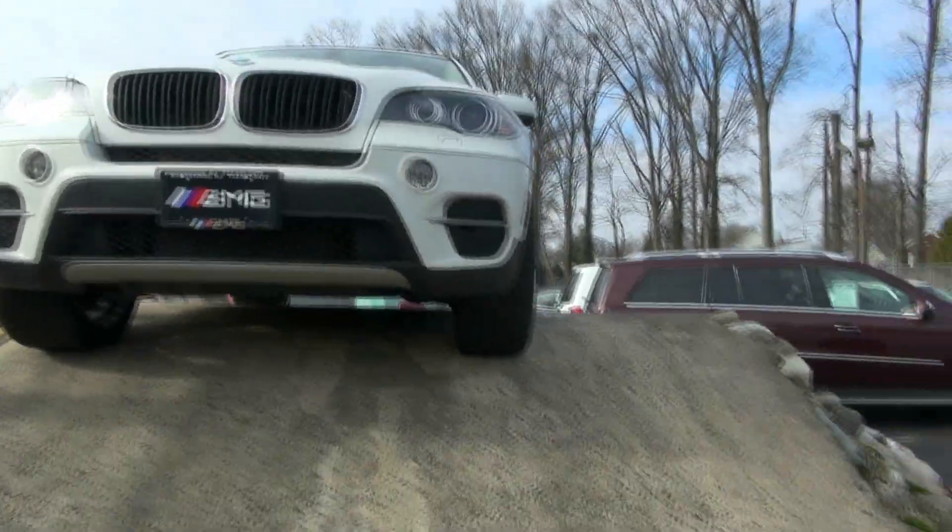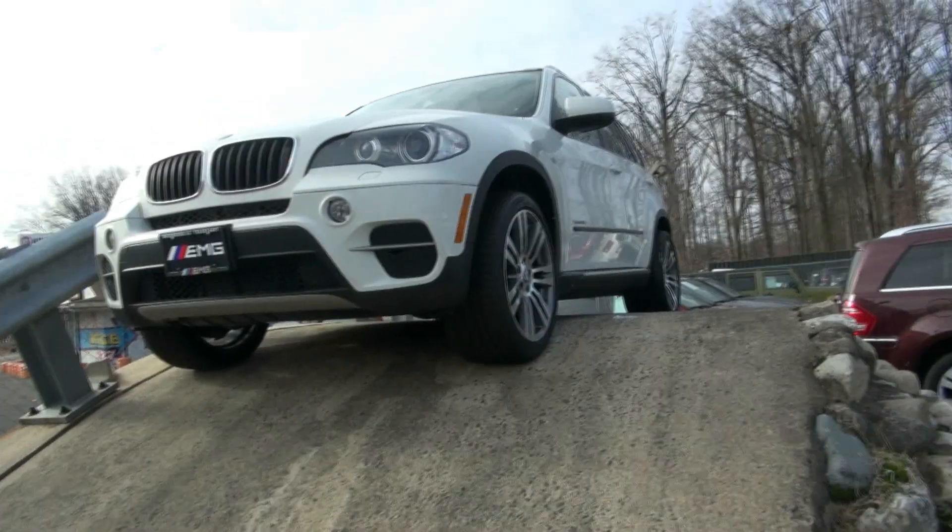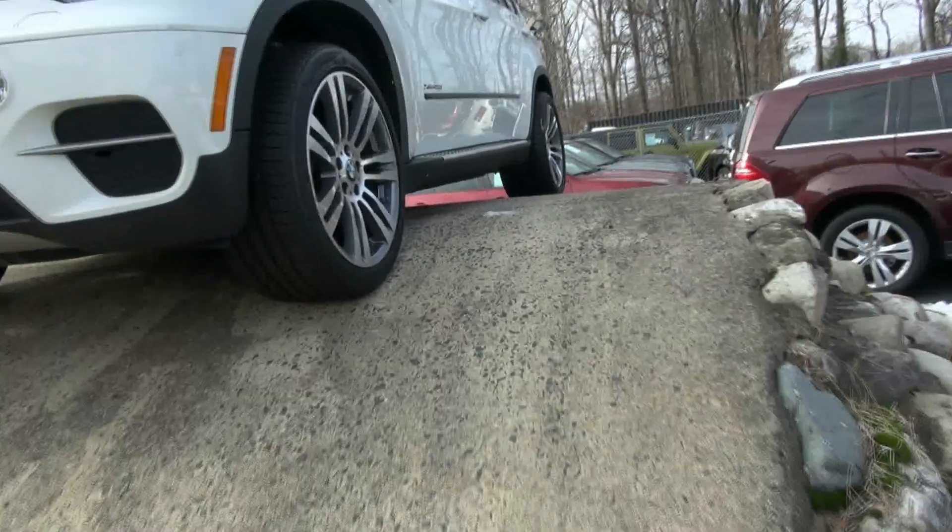2011 BMW X5 3.5i turbo, this one is an xDrive, stock number 4082. We have it up on the mound here.